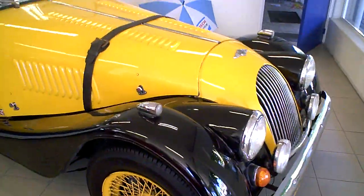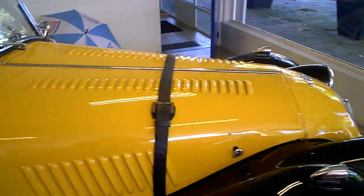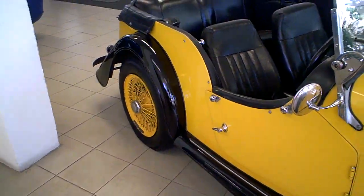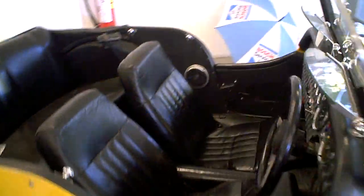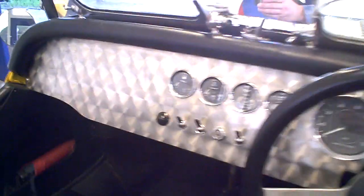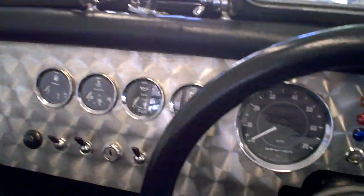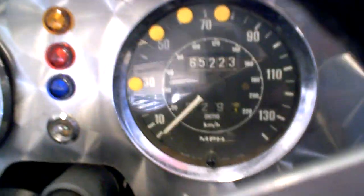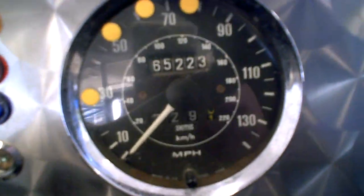Lovely condition. As you know, handmade in England on a wooden frame. Looks lovely — that's all English. Let's check the mileage: 65,000 miles.